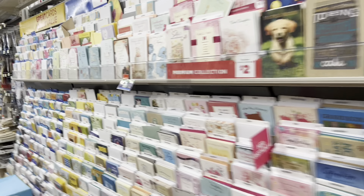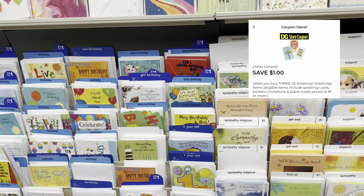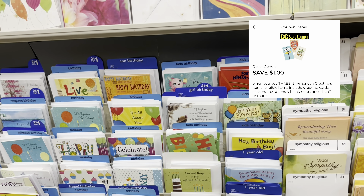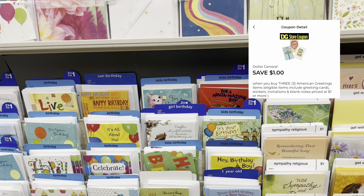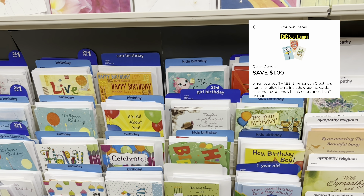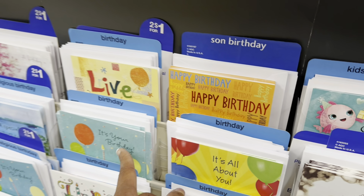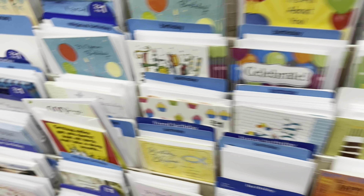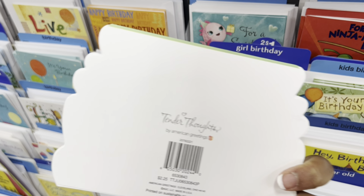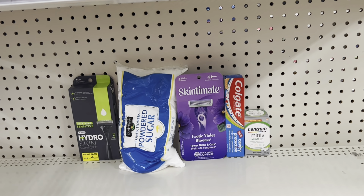We have a $1 off 3 American Greeting Cards digital coupon that works for some of the 50-cent cards, so you could pick up three of the 50-cent cards and with that $1 off 3 digital you would just pay 50 cents for three cards. It's crucial that you're scanning your items on your Dollar General app to confirm the card you plan on using is attaching to that coupon. I'm going to get three added to my cart. Just click the barcode symbol on the app and hover over the barcode to confirm your digital coupons are attaching.